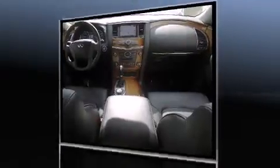Infinity prioritized practicality, efficiency, and style by including a built-in garage door transmitter, automatic dimming door mirrors, and power seats.